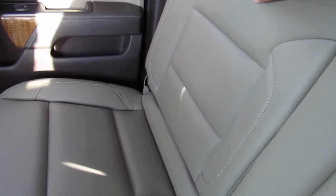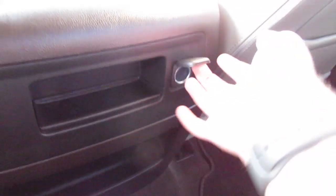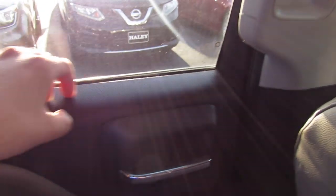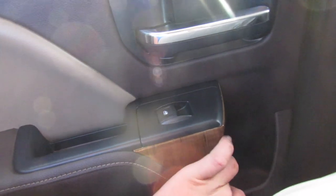The same leather follows through in the rear with perforations in the middle. You have storage, a power outlet, and back seat pockets on each side. This one also has a power sliding rear window. There's more interior lighting, and even the rear door panels follow through with padded leather, padded stitched leather, and wood grain. There's a grab handle to make getting in and out easier.